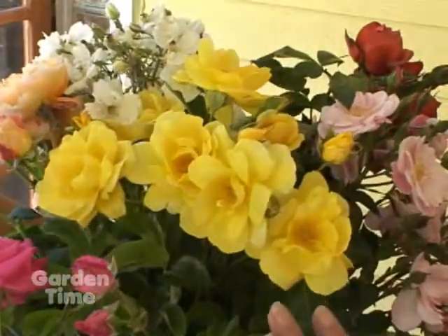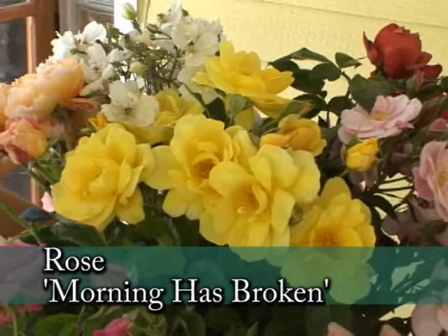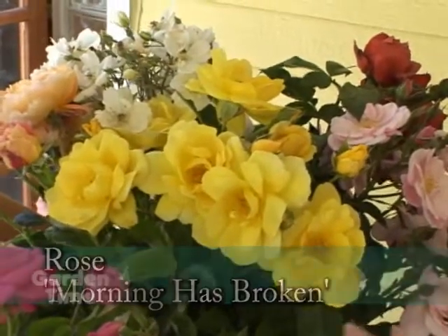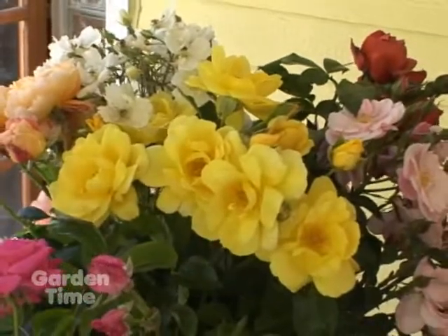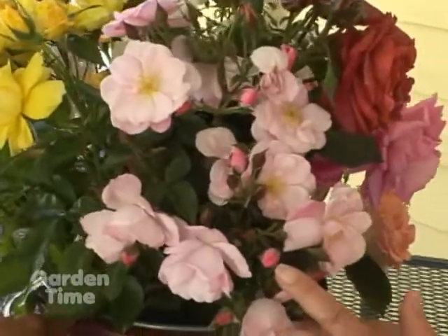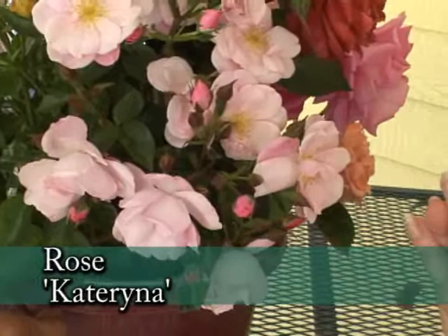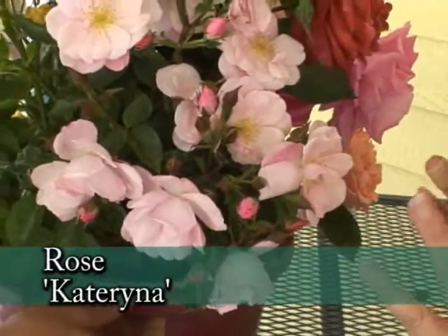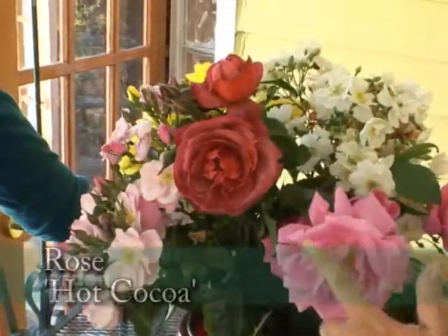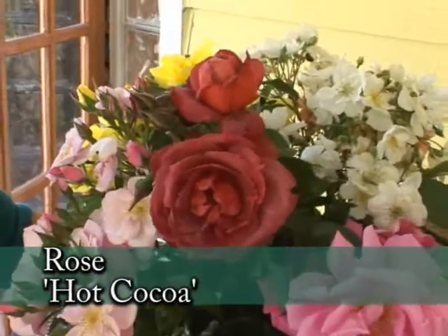And this yellow beauty is Morning Has Broken. This is the first one we hybridized and it's one of the most disease-resistant roses in the world, so it's very unique. And then this is another one we hybridized — I love these tiny little pink buds and the full bloom flower. This is called Katrina. Now, another very different color is Hot Cocoa, and it does look like that. It's just so beautiful.